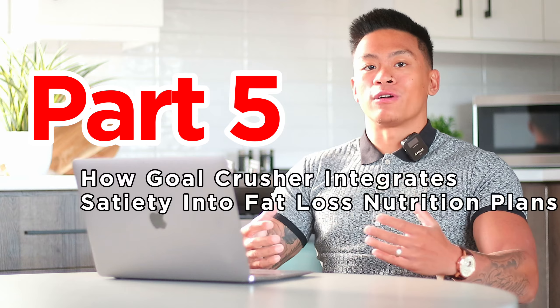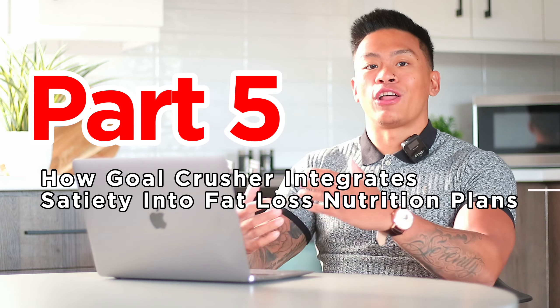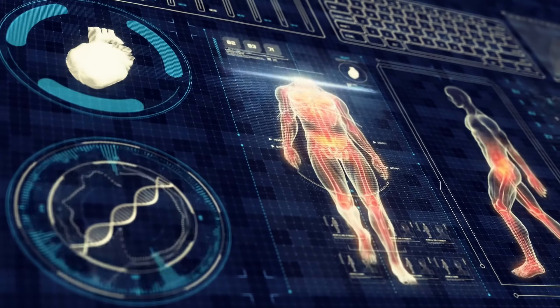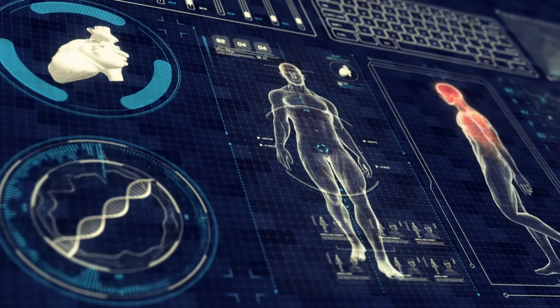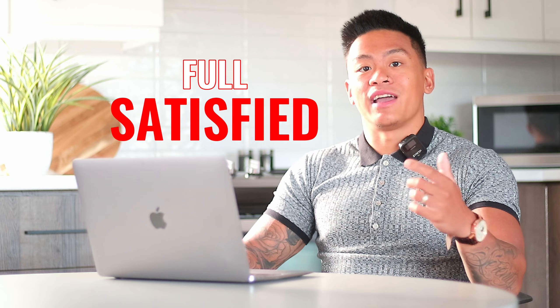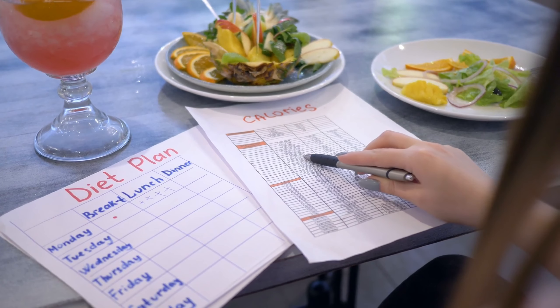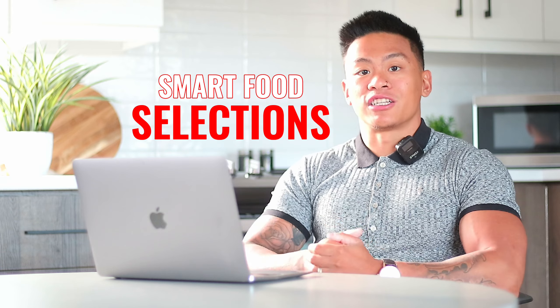Finally, Part 5: How Gold Crusher Integrates Satiety into Fat Loss Nutrition Plans. At Gold Crusher, we believe in a holistic approach to diet and fat loss. We use the science of satiety to design meal plans that not only meet caloric and macronutrient requirements, but also keep you feeling full and satisfied. Each plan is customized to include balanced meals with adequate protein, fiber, and healthy fats. We help you understand why certain foods are more satiating and guide you on how to make smart food selections.